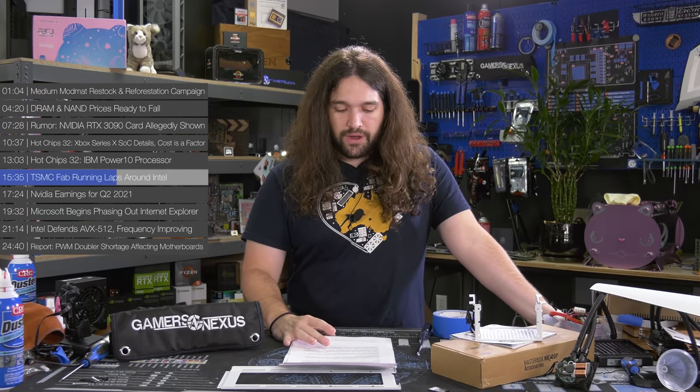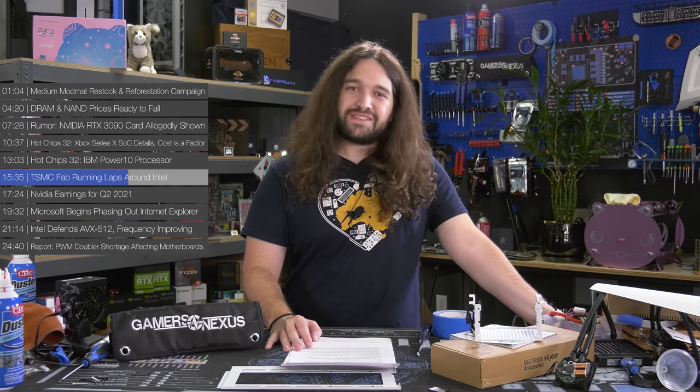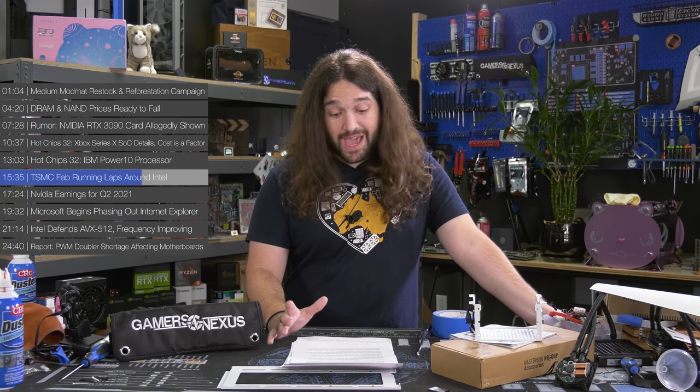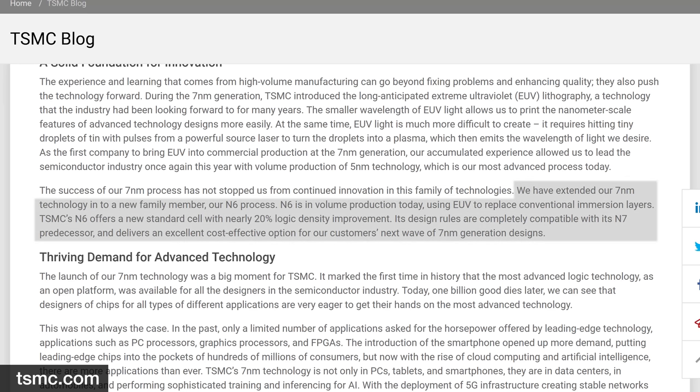TSMC's 7 does exist and Intel's 10 barely exists, so in the DIY space the naming debate has sort of stopped mattering — TSMC absolutely has a lead. TSMC stated: 'We have extended our 7 nanometer technology into a new family member, our N6 process. N6 is in volume production today using EUV — extreme ultraviolet lithography — to replace conventional immersion layers. TSMC's N6 offers a new standard cell with nearly 20% logic density improvement. Its design rules are completely compatible with its N7 predecessor and it delivers a cost-effective option for the next wave of 7nm generation designs.'